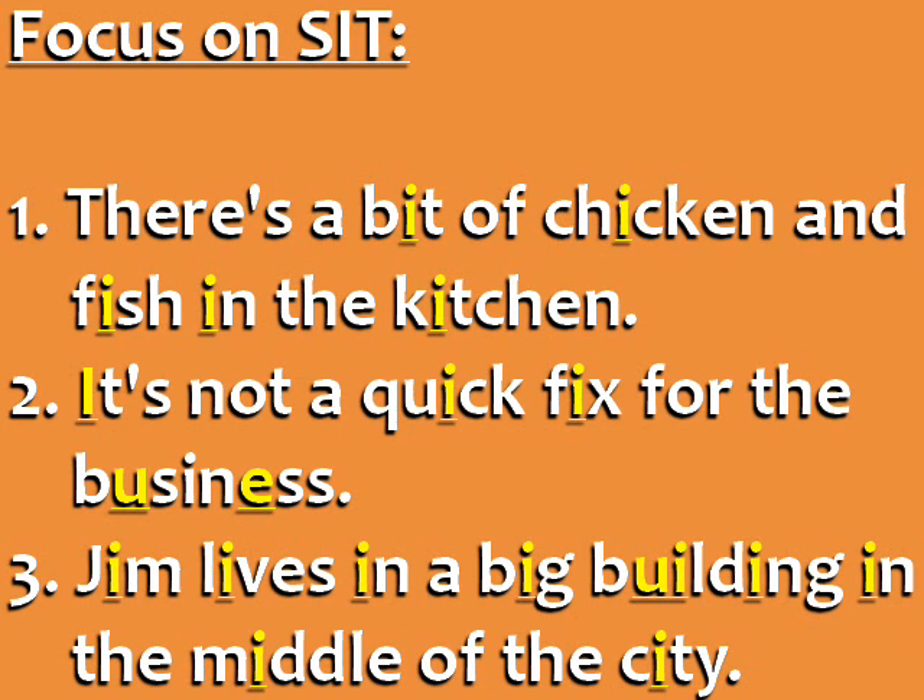Sentences focusing on sit. There's a bit of chicken and fish in the kitchen. It's not a quick fix for the business. Jim lives in a big building in the middle of the city.